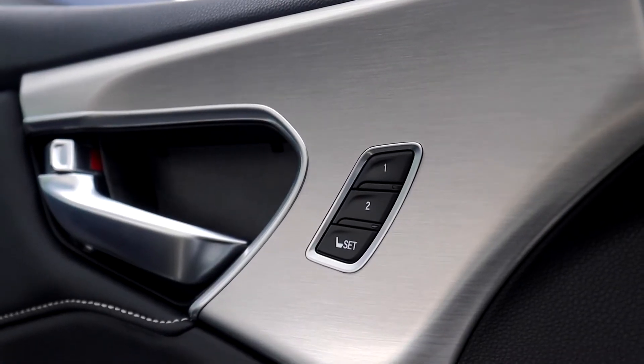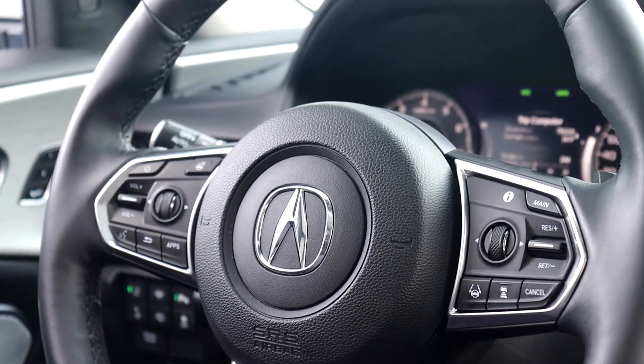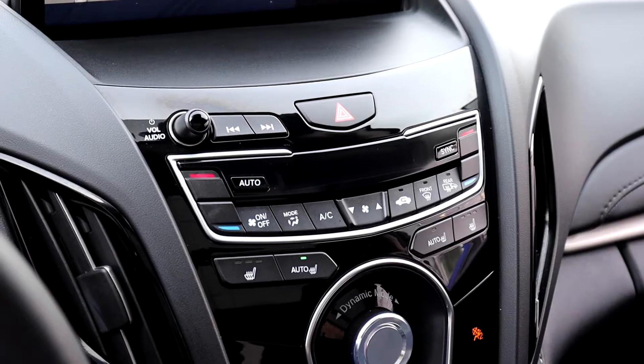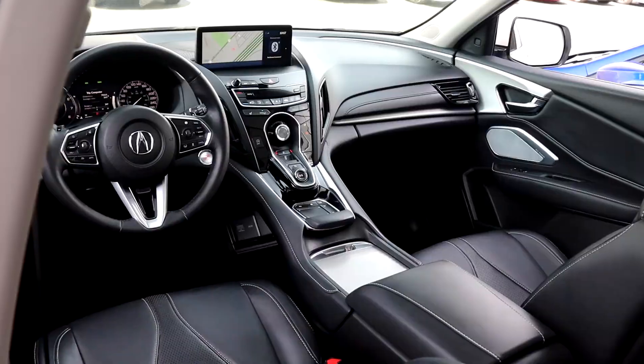It has memory seat functions for two different drivers, a heated steering wheel with adaptive cruise controls and lane keep assist. It has a built-in navigation system along with dual climate controls, heated seating and many more fantastic features.